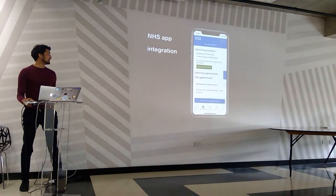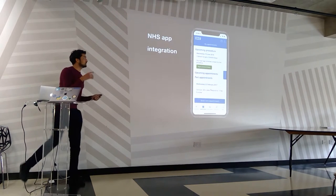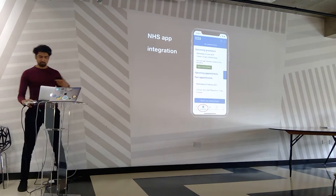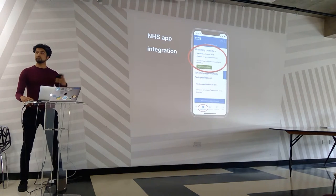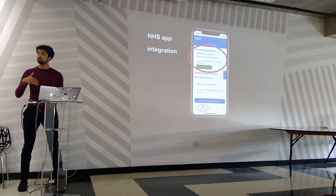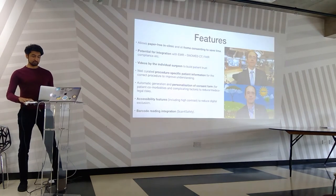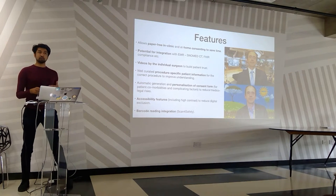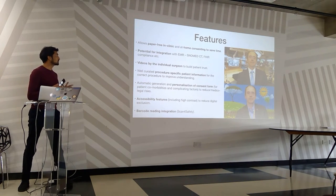We can also integrate to the NHS app — this is where it would be. Under 'my appointments and upcoming procedures' you can sign your consent form. From the patient's perspective they'll have this emailed to their app so it's still integrated, and it allows for a paper-free system where they can look at the video and the information at home that's specific to them.